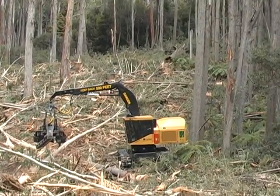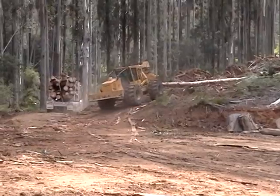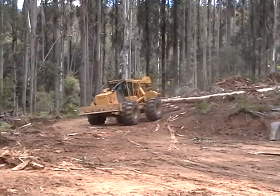Average piece size is 3 to 5 tons. TigerCat skidders are ideally suited to transporting the heavy, oversized logs.